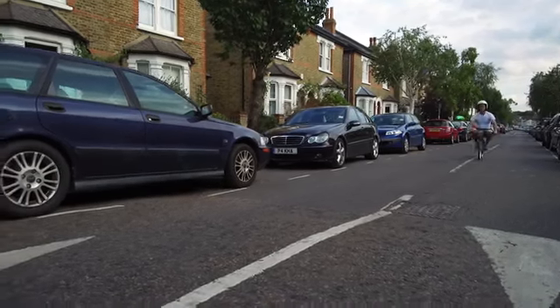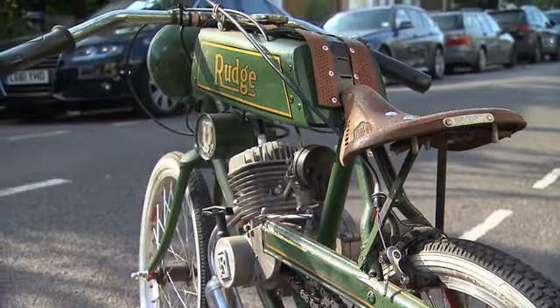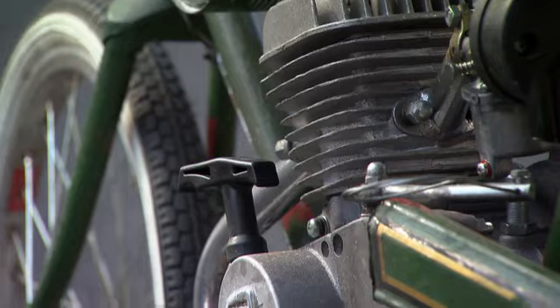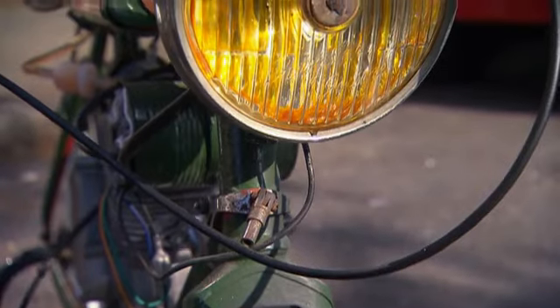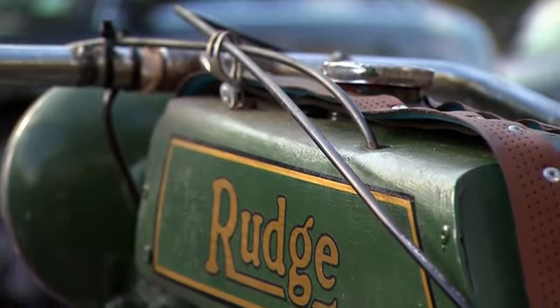My passion at the moment is building these miniature motorbikes. This is the first little bike I've built. It's built around a Rudge bicycle, which is very fitting because it's meant to be a Rudge motorcycle. I spotted this tiny child's Rudge bicycle from about the 1930s on eBay, so I snapped it up and thought that would be perfect to build a miniature motorbike.